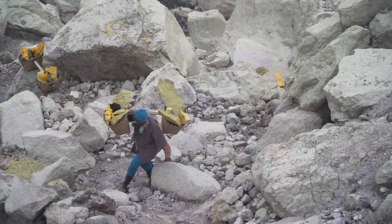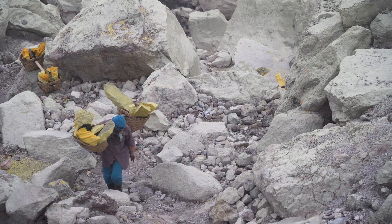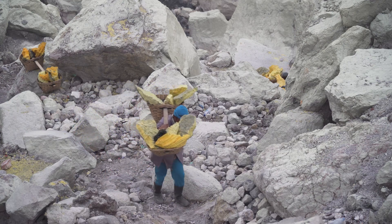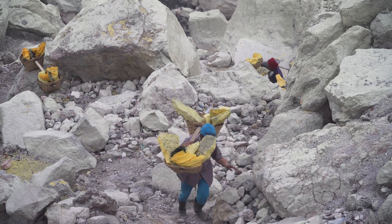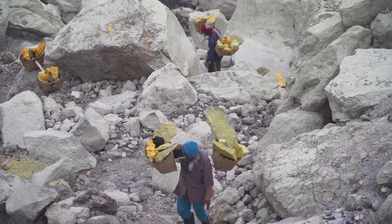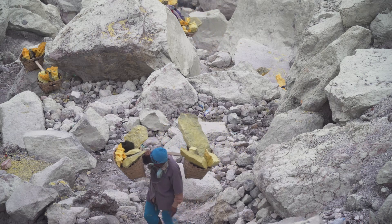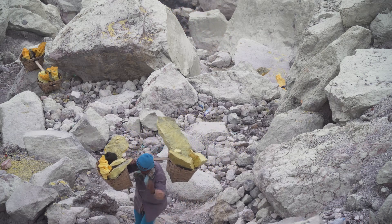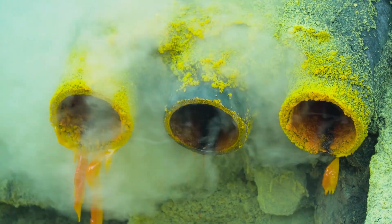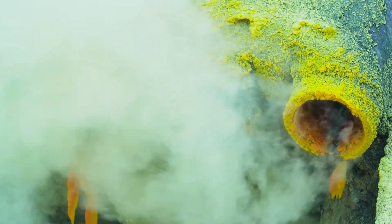Miners extract these solid sulfur deposits by hand, often under dangerous conditions due to the toxic gas emissions and steep crater walls. The economic significance of Kawah Ijen primarily lies in its sulfur mining industry. Local miners who extract and carry sulfur from the crater sell it for various industrial uses, such as in the production of sulfuric acid, fertilizers, and rubber. Despite the risks, the sulfur provides a critical income source for the local community.